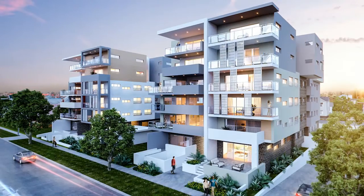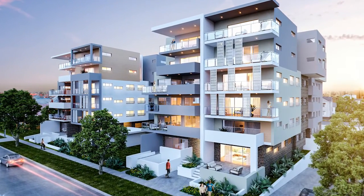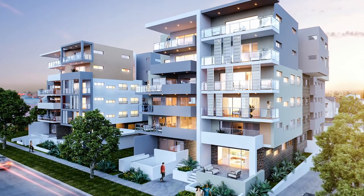Combining the convenience of an established central big city location and architecturally designed luxury, this low-rise twin tower off-the-plan development appeals to owners and investors alike.